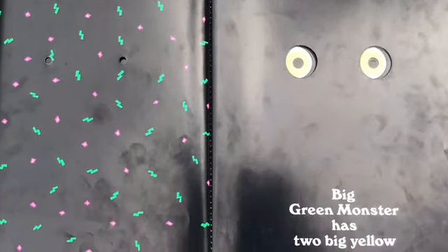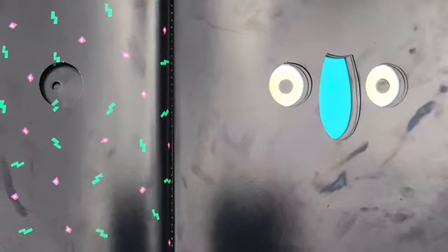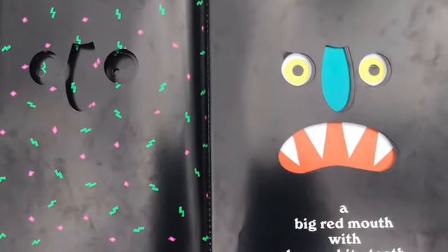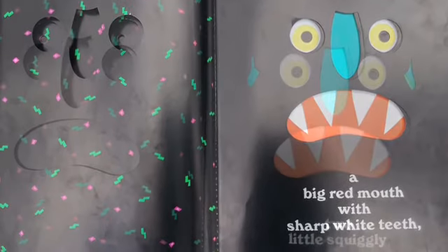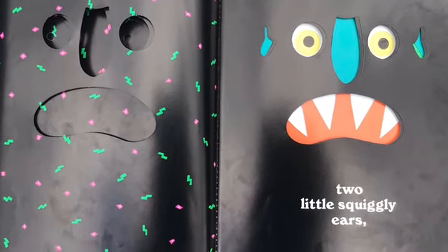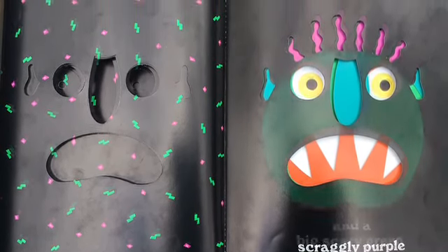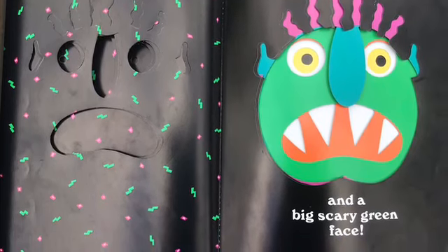Big Green Monster has two big yellow eyes. A long bluish-greenish nose. A big red mouth with sharp white teeth. Two little squiggly ears. Scraggly purple hair. And a big scary green face!